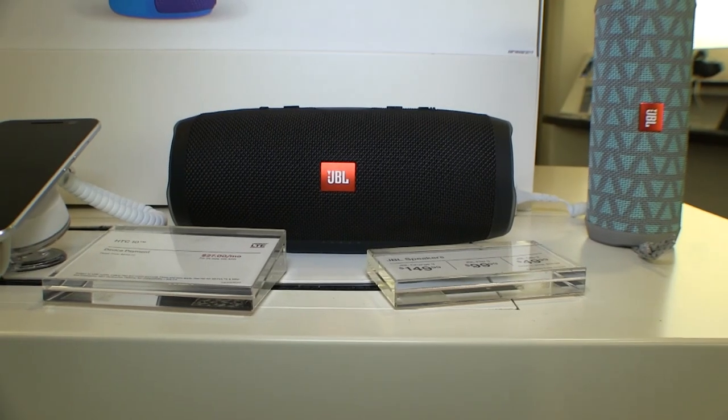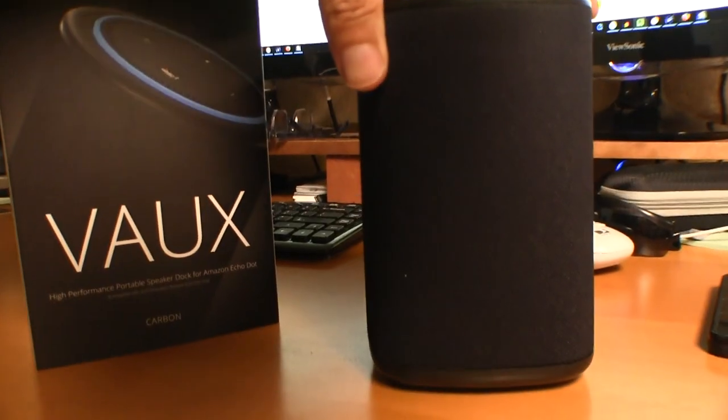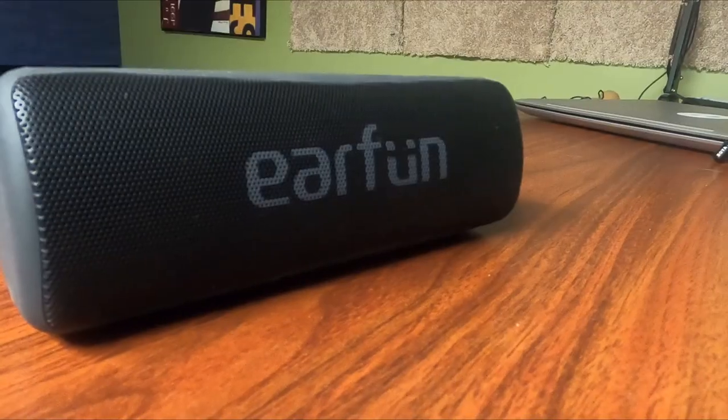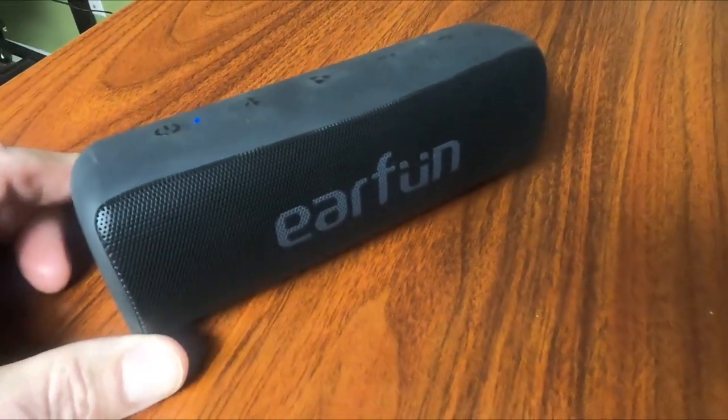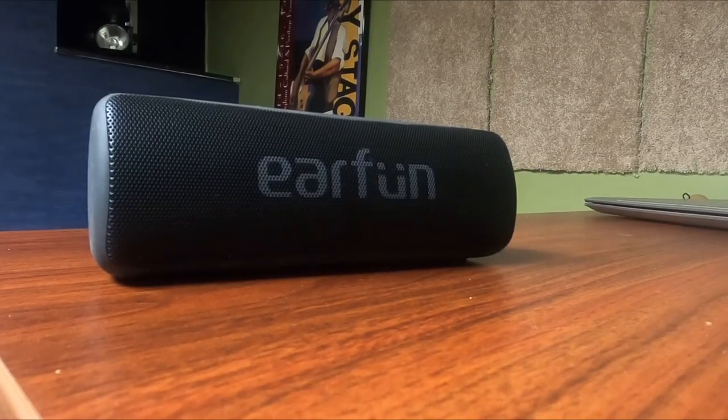If she enjoys music, audiobooks, or podcasts, every room in the house should have a Bluetooth speaker. There are more expensive choices, but the EarFun speaker is only $40 and sounds as good as speakers that cost three times that much.